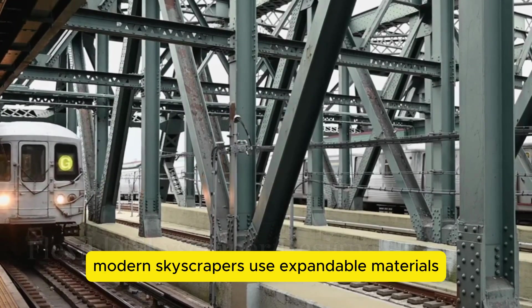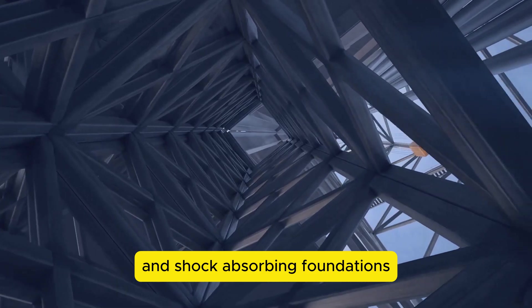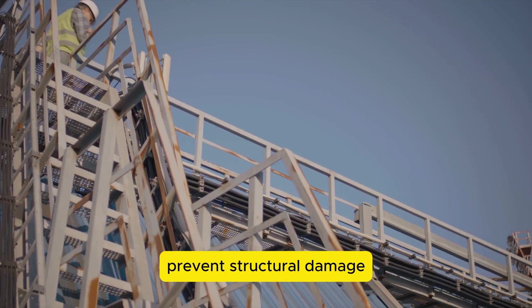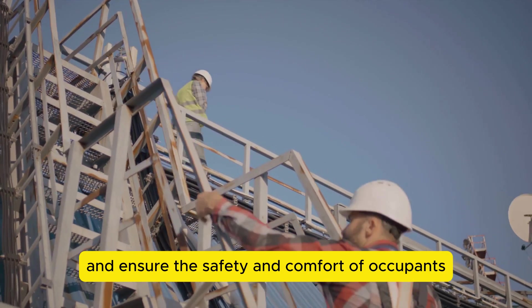Modern skyscrapers use expandable materials and shock-absorbing foundations to handle extreme temperature changes, prevent structural damage, and ensure the safety and comfort of occupants.